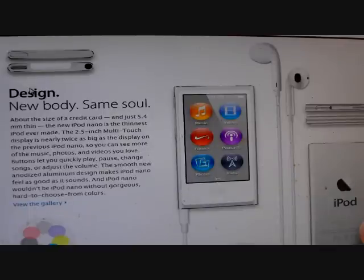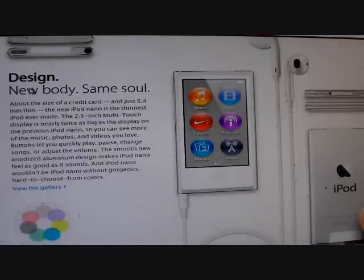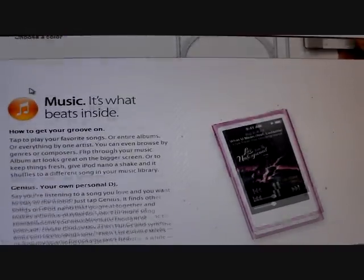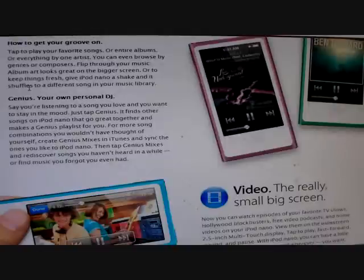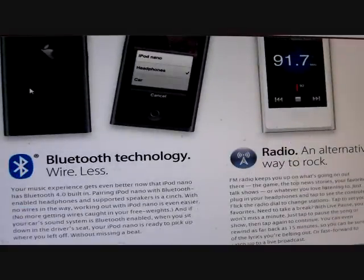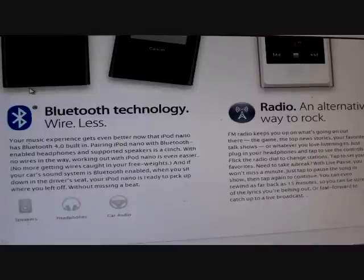Even with the new iPod Touch and the Nano, you get the new AirPods that Apple just recently created. The music is nice. Also, this new iPod Nano will feature FM radio and Bluetooth technology for wireless, so you can hook up wireless speakers, wireless headphones, or hook it up in your car.